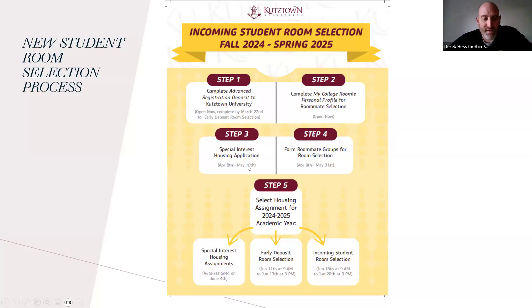Step three in the process — the special interest housing application — has been completed. If you are a transfer student and want to live in transfer student housing, that will take place on June 4th, and I'll be emailing those students next week. The special interest housing application closed on May 10th. For transfer students wanting to participate in transfer housing selection, you don't have to do a special interest housing application — I'll run a report and email you about your selection time.